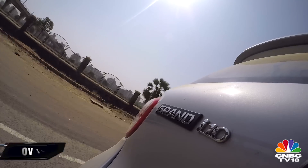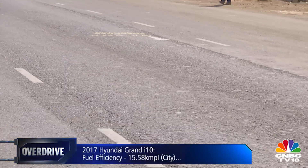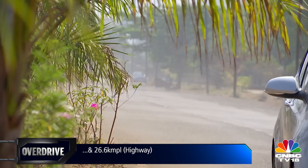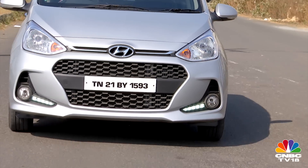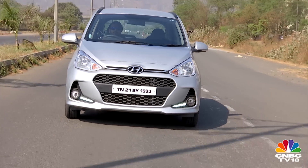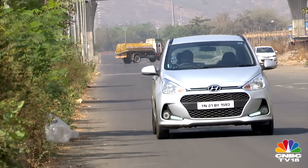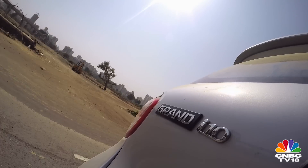During our tests, it was quite impressive in the way it gathered pace in third and fourth gears. Unsurprisingly, it managed to return 15.58 kilometers to a liter in the city and an impressive 26.6 kilometers to a liter on the highway. Like the 1.1 it replaces, this engine too belongs to the U2 family of motors from Hyundai, and we have come to like them for their refinement. This one settles into an idling speed of around 800 rpm.